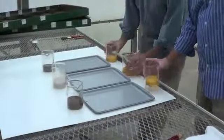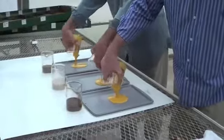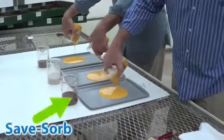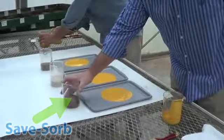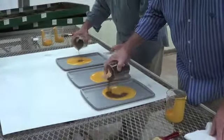We have yellow paint we're going to use in this demonstration. On the far side the product is sand, in the middle it's a clay kitty litter type product, and on the closest side it's SaveSorb — 100% certified organic dried plant matter, dried with a proprietary process not used by anyone else in the world, which greatly enhances its capacity to absorb.